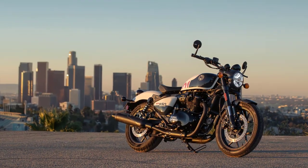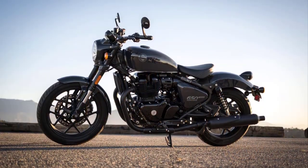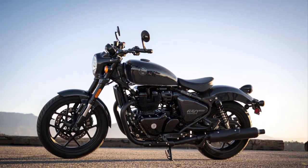The bike also comes with the new Royal Enfield Wingman in-app feature that allows the user to access the motorcycle's live location, fuel and engine oil levels, service reminders, and more. Also included is a USB charging port.